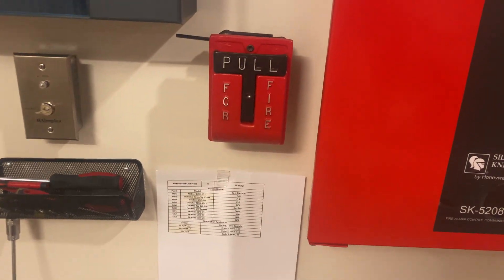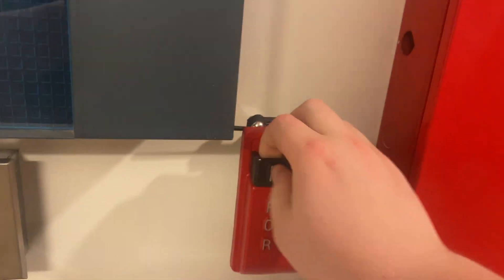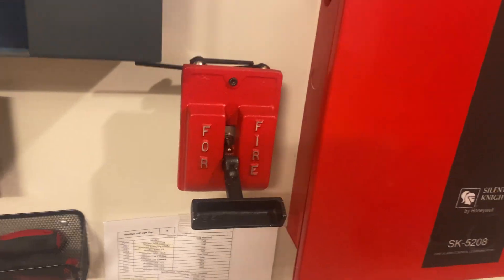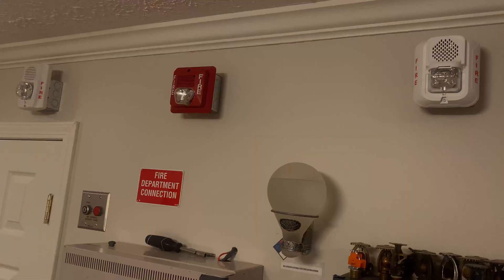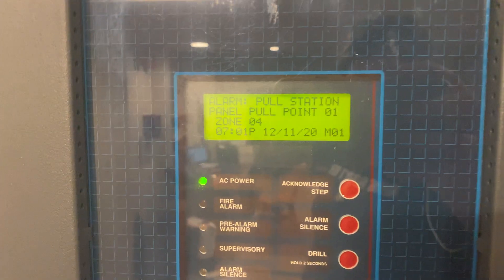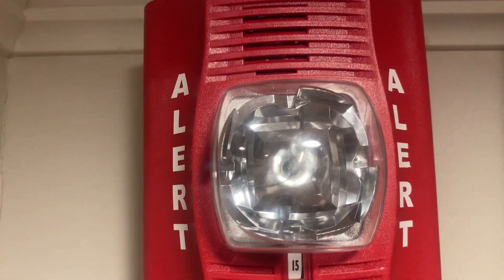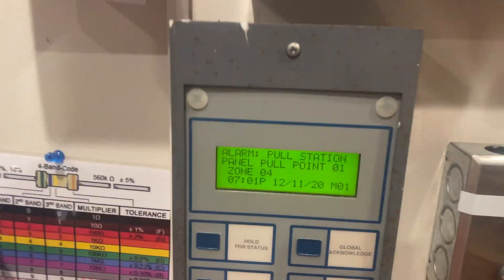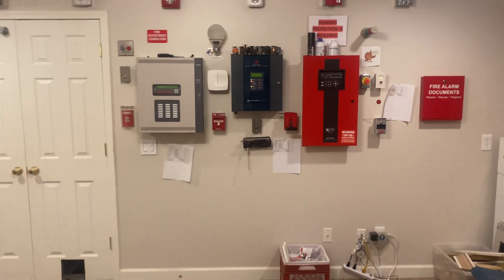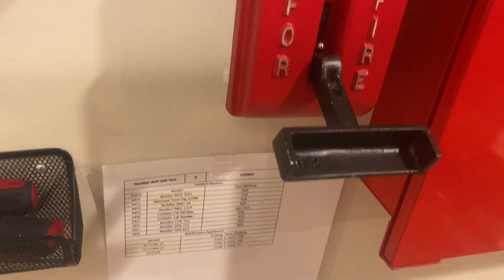Let's start this off by breaking some glass — three, two, one. It's making the wall creak. We'll go ahead and do a system silence. That was really, really hard to pull, so let's try to get all the glass out of this and reset it.